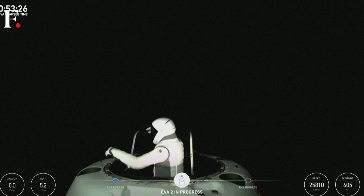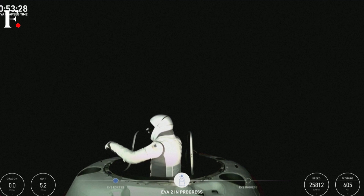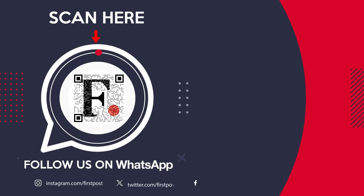And EV2 for awareness, we're watching from the nose cone. You can see the two go by.